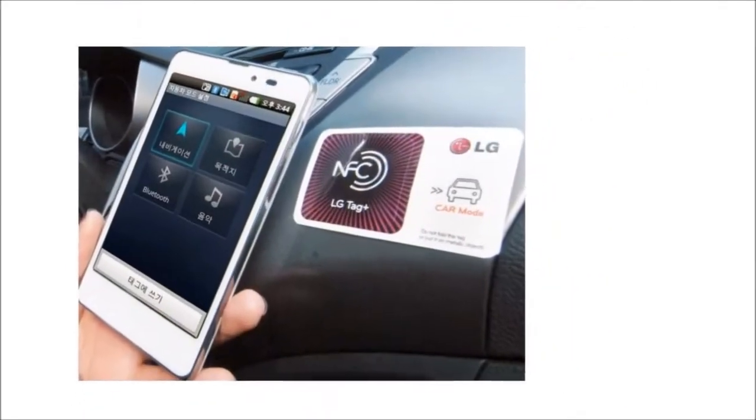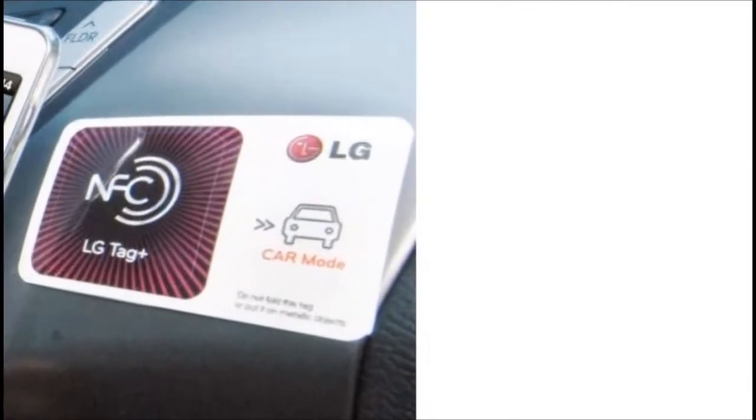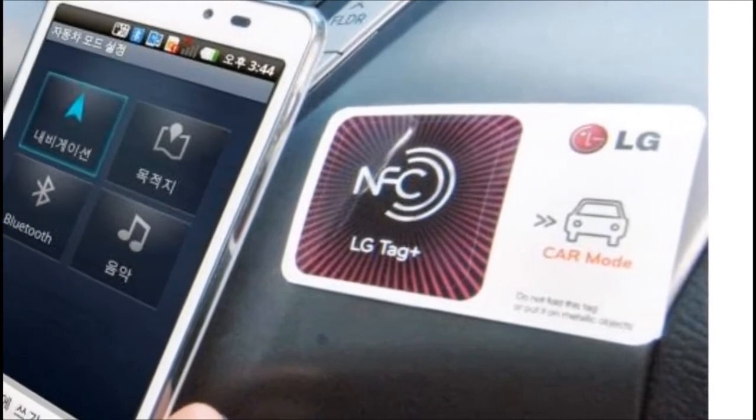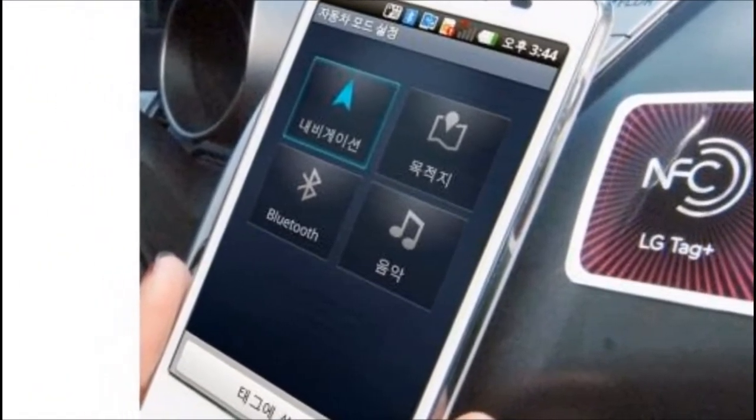The term 'tag' refers to the use of NFC — near field communication — to automatically change the settings of the device depending on your situation. It is an interesting feature that uses NFC to communicate with special stickers or tags that come with the phone.